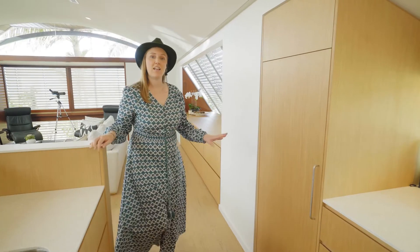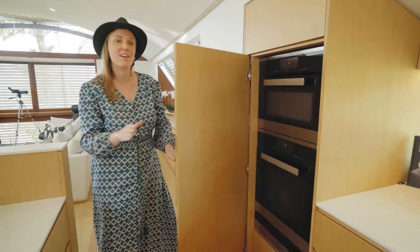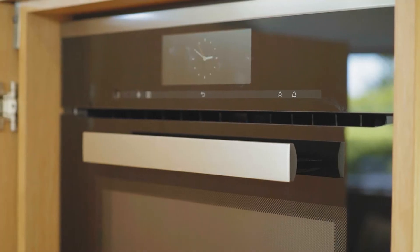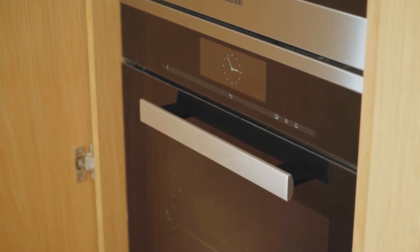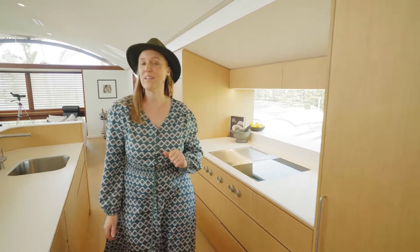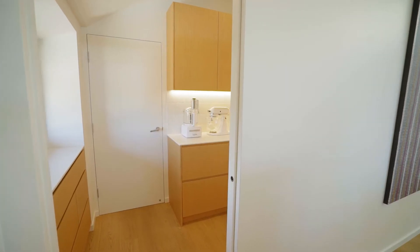Rather than having the ovens on display, we've hidden them behind this pocket sliding door so that when they're in use they're on display, but when not in use you can hide them away. There are no small appliances on the benchtop because they're all hidden in the butler's pantry. Let's go have a look.